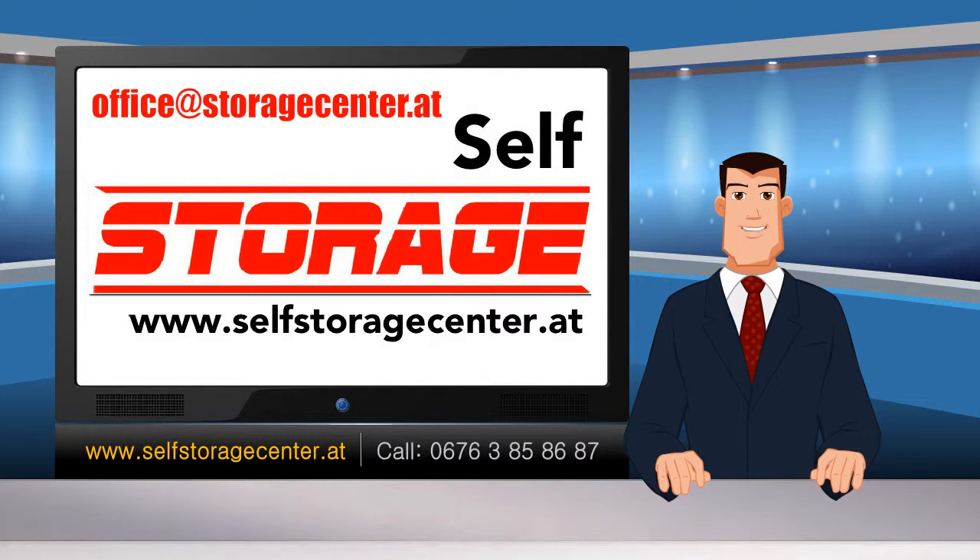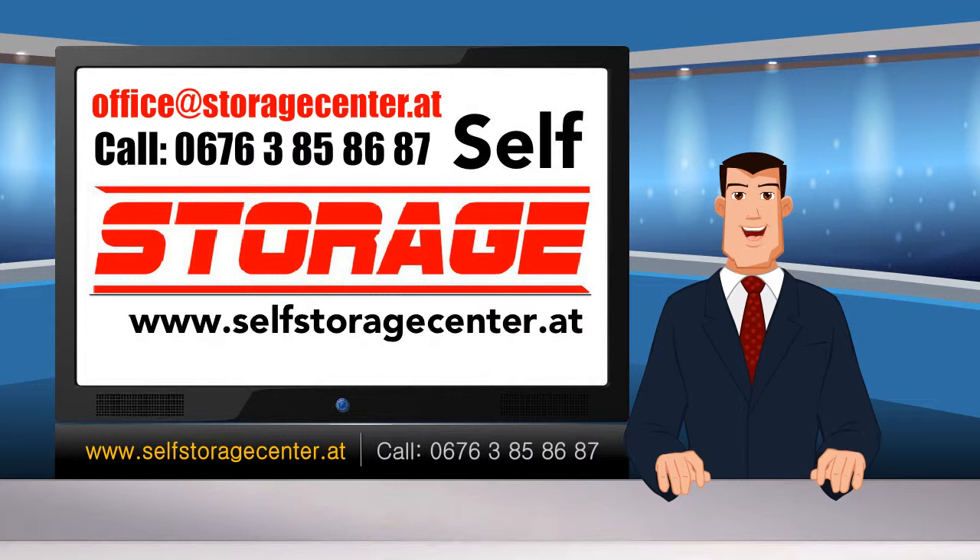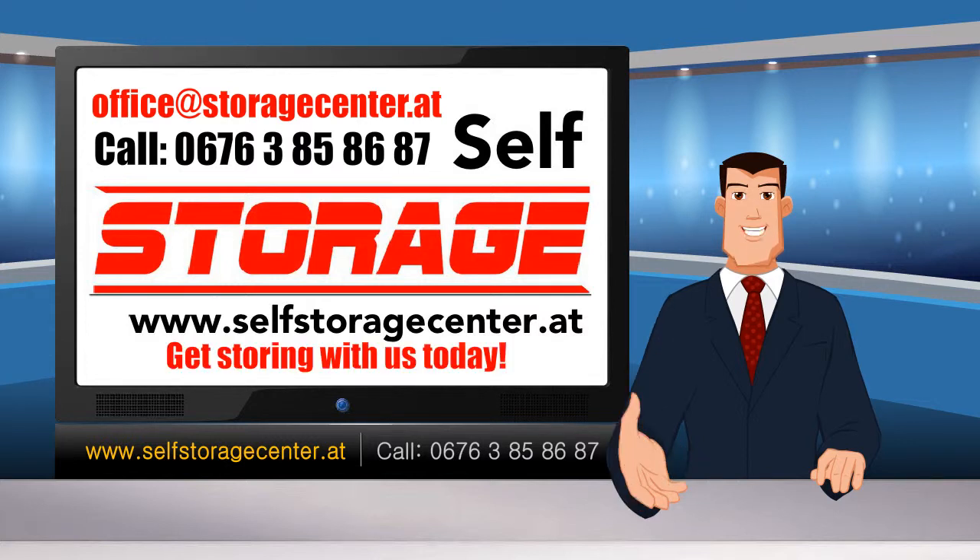Short-term store during a moving process, collections, and anything else. Check out our website at selfstoragecentre.at, or send us an email to office@storagecenter.at, or call 0676 385 8687, and get storing with us today.